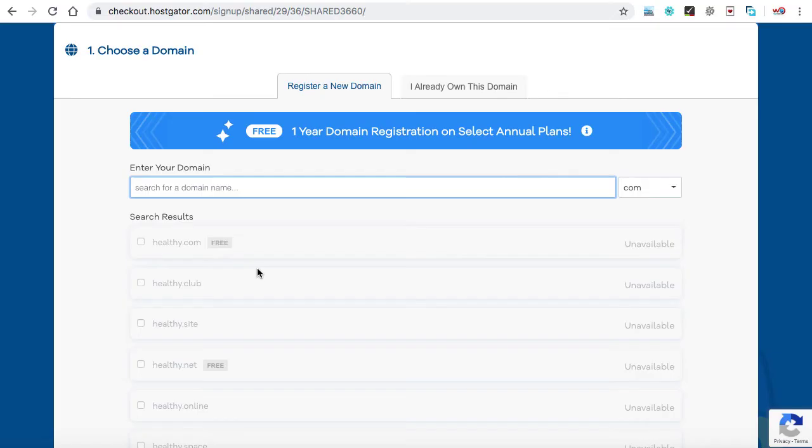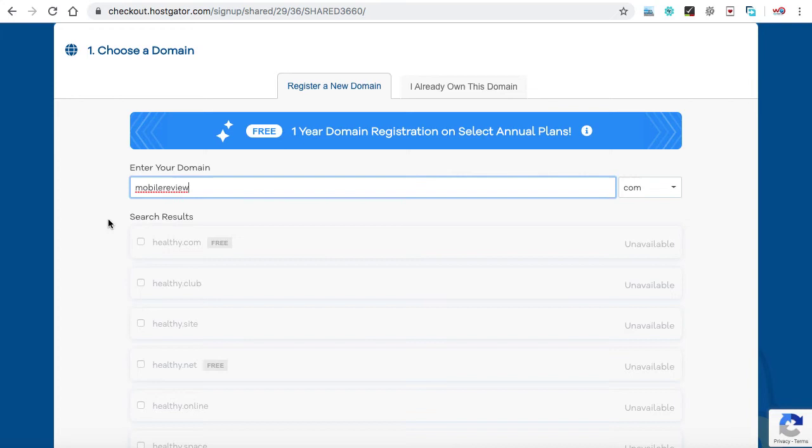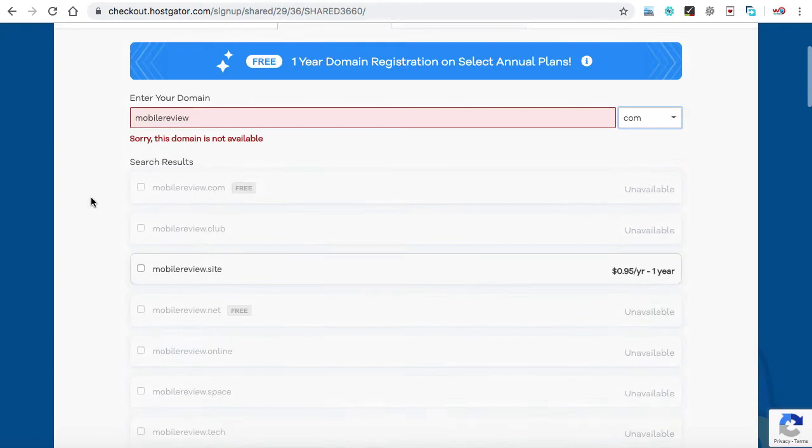How do you get a brandable domain name idea? Certain site name generators can be helpful in choosing the right domain name. Trying sites like GoDaddy and HostGator can be a great place to start your search for the perfect domain name to fit your niche site.